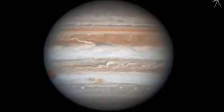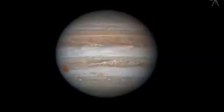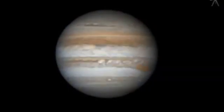Through a telescope, Jupiter's cloud belts and zones are easily visible, and the Great Red Spot can be seen beginning its transit, or crossing of the disk, every 10 hours.